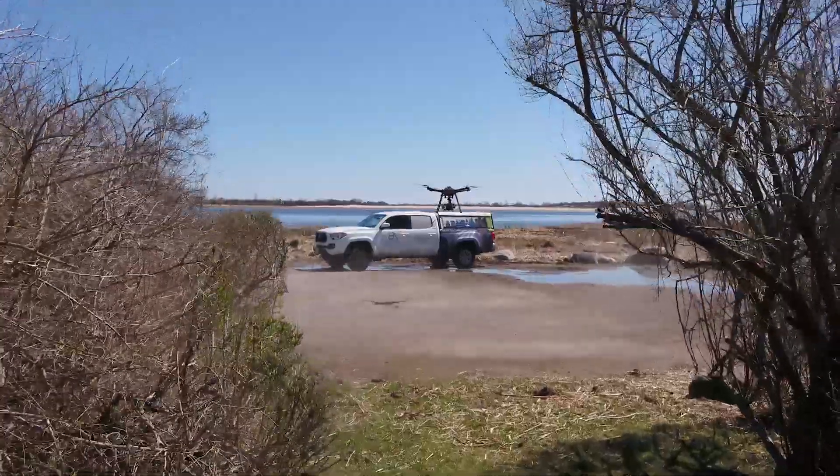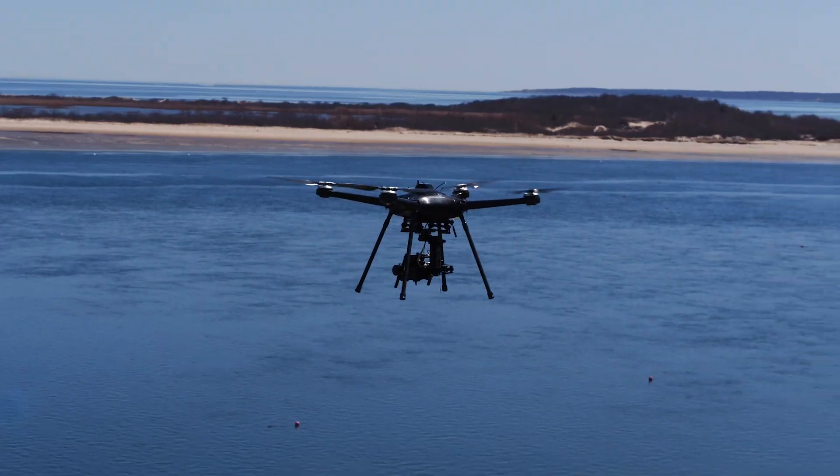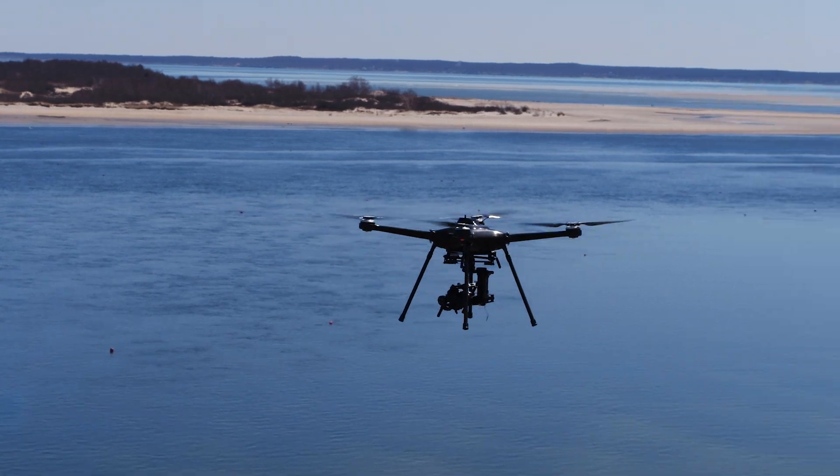My name is Jeff Bryant. I'm the CEO of Bryant Associates. We're a multi-discipline engineering firm that was started in 1976 by my father Jack Bryant. Bryant Associates brought a drone so we can continue to provide quality surveying to our clients.